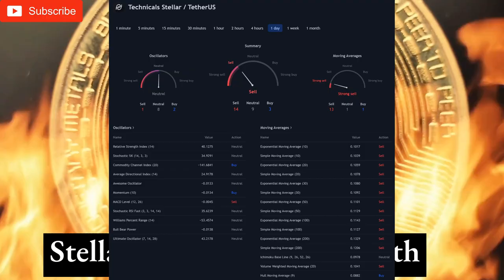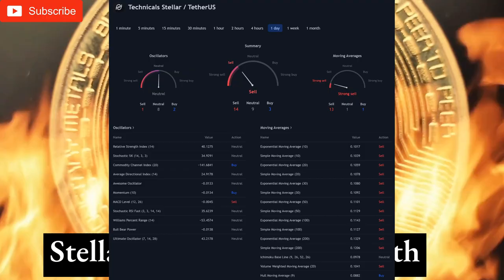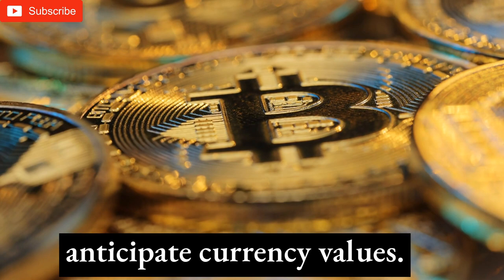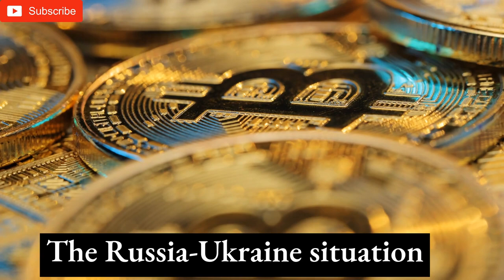2025 XLM predictions: market projections require knowledge. Crypto analysts use numerous factors to anticipate currency values, and their interpretations and projections will differ greatly. The Russia-Ukraine situation and China's crypto mining ban are also unpredictable factors. Investors should investigate cryptocurrencies thoroughly before investing.